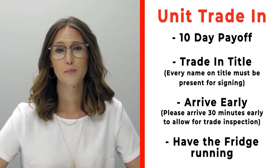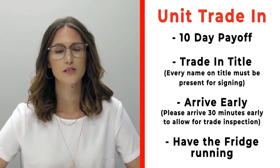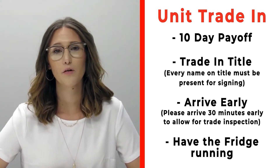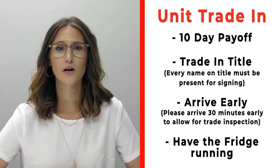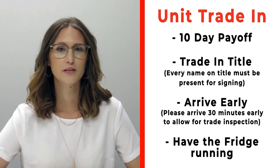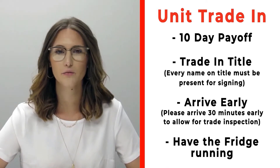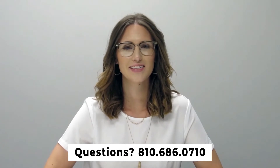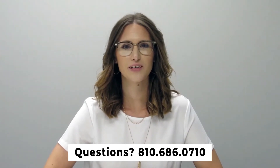If you have a trade-in, please make sure that you bring your 10-day payoff, as well as your title, and all persons who will be listed on the title of that trade. Arrive 30 minutes early before your appointment time so we can properly inspect your unit. Also make sure that you have the fridge on and running prior to arrival. If you have any questions, please feel free to give us a call at 810-686-0710. Thanks so much, have a great day!